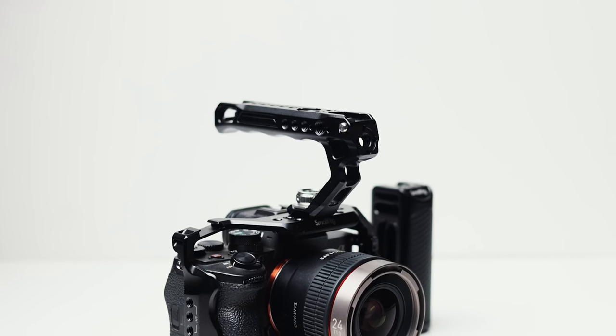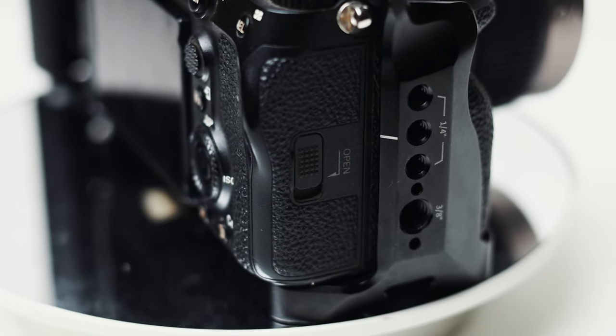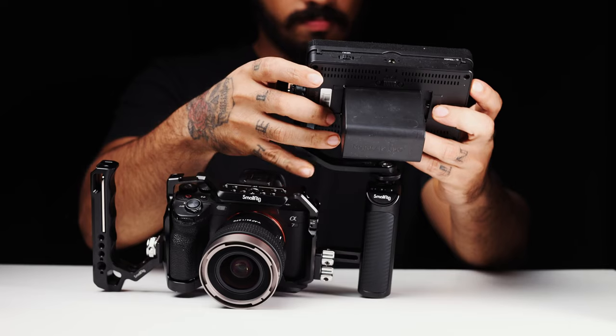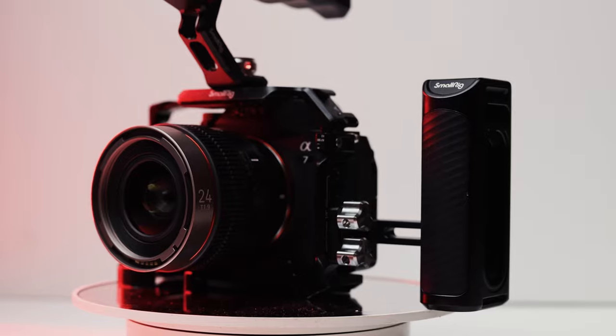The third thing is it adds mounting options, which is probably the greatest advantage of having a camera cage, and one which all filmmakers appreciate. You can mount camera handles, monitors, extra handles, V-mount batteries — whatever you need — and build a whole rig according to your needs.